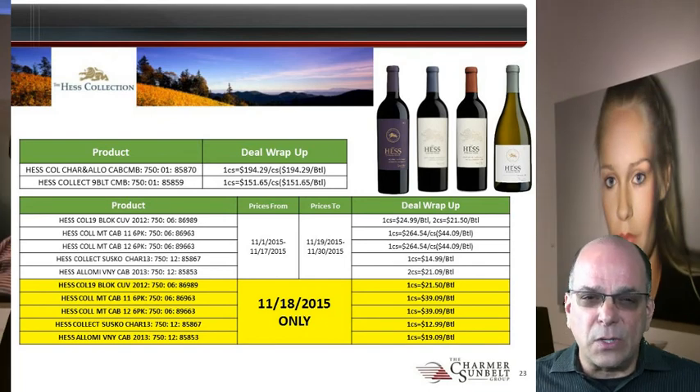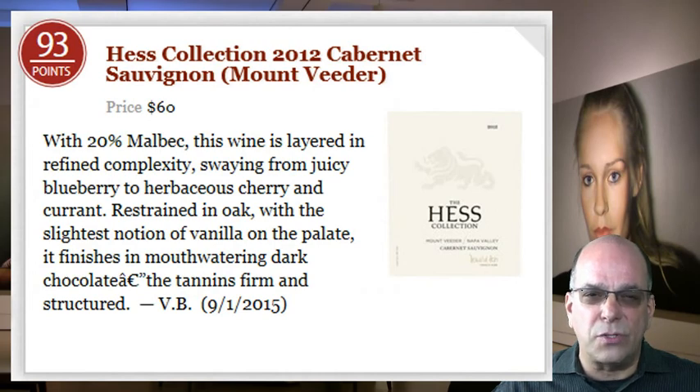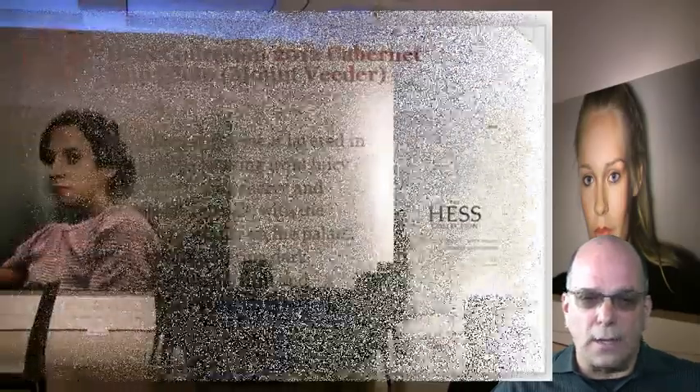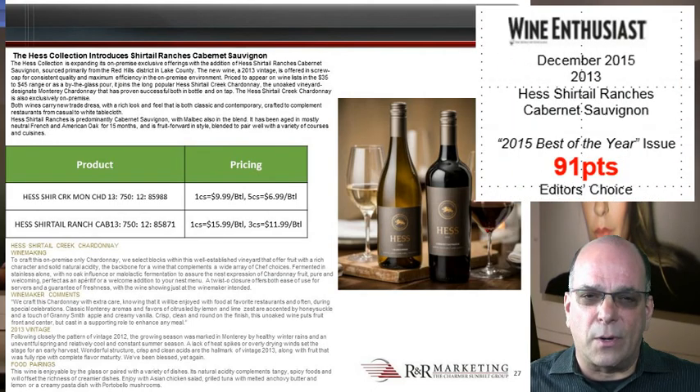In addition to typical contest programming, there is also a salesperson's program with an opportunity to earn extra money by focusing on delivering sales and distribution of Hess Collection Cabernet Sauvignon — the wine that scored 93 points in the Wine Enthusiast. Hess Shirtail is an on-premise program. We continue the permanently low price on Shirtail Chardonnay at $6.99 wrap-up, and Shirtail Cabernet at $11.99 wrap-up on three cases. The Hess Shirtail family assorts for family discount, ideally suited for accounts to pour both types.